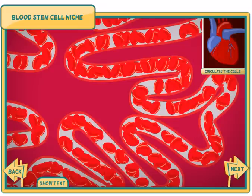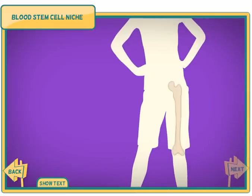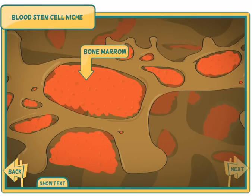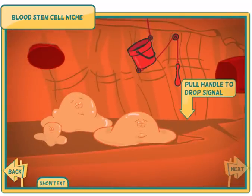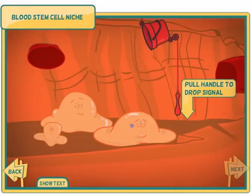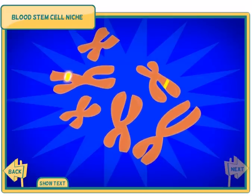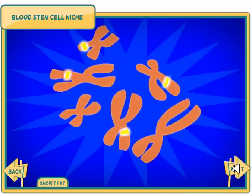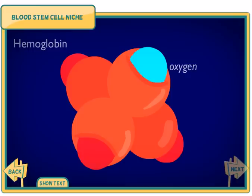Puncture the skin to start the wound healing process. Click to circulate the red blood cells. The stem cell niche responsible for producing blood cells is inside the bones, in the bone marrow. Pull the handle to release signals that will activate the stem cell. The stem cell divides — one copy stays in the niche, the other will become a red blood cell. The signals activate genes that will transform the stem cell. As the new red blood cell matures, it makes lots of hemoglobin, the protein that carries oxygen to tissues in your body. Each red blood cell contains about 270 million hemoglobin molecules.